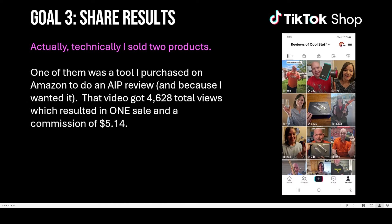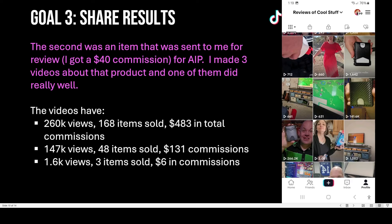As far as the products I actually sold, here's a screenshot of my actual TikTok Shop account — it's called Reviews of Cool Stuff. The first product that got a sale was a little yard tool I purchased on Amazon to do an Amazon influencer video. It got one sale and made me $5.14. I had one other product that did much better: a little wallet sent to me as part of the Amazon influencer program. I was paid $40 to make a video and put it on Amazon, but then I made three separate videos specifically for TikTok. One got over 200,000 views, another got over 100,000 views, and the third only got a thousand views.